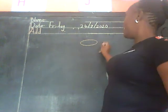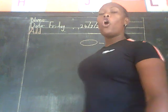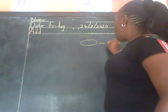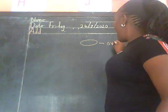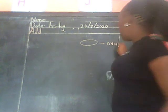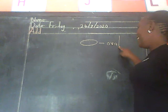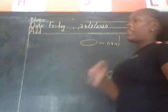This is the shape that we were learning. Spell for me the word oval. O-V-A-L. Good. Oval — O-V-A-L. Very good.